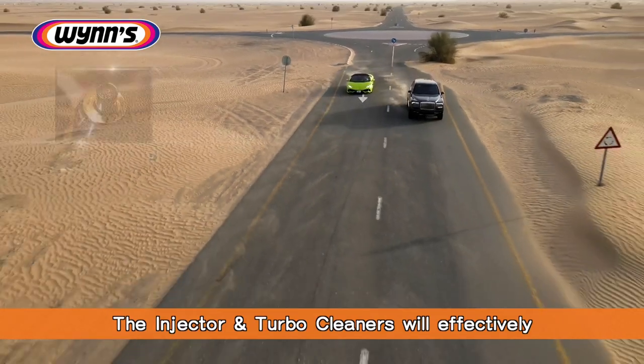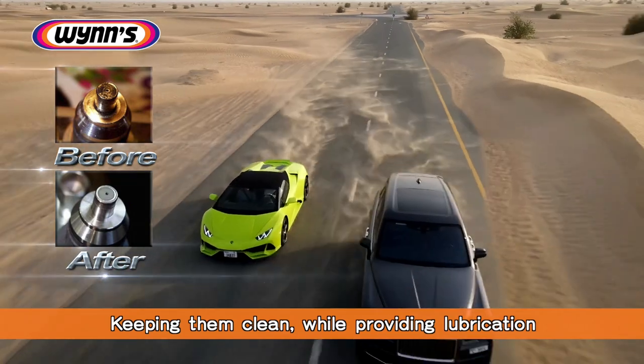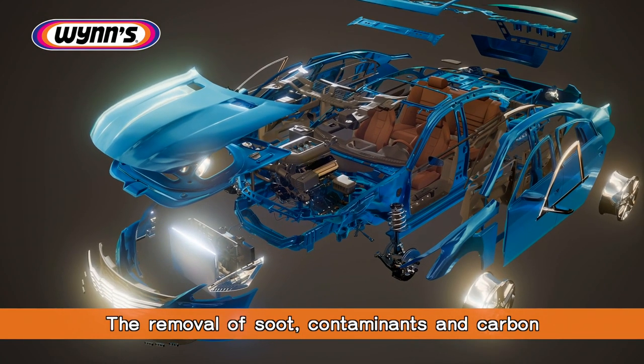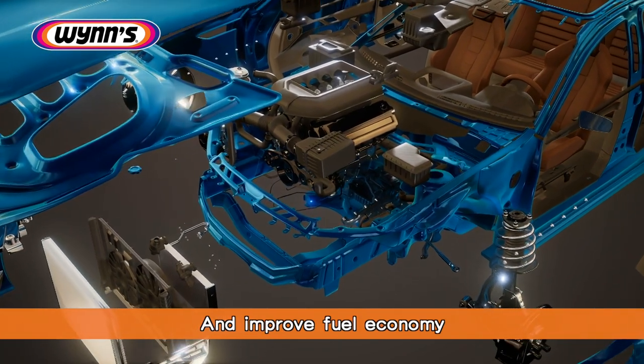The injector and turbo cleaners will effectively dissolve high temperature deposits on the injector tips as well as valves, keeping them clean while providing lubrication. The removal of soot contaminants and carbon deposits from injector and turbo components will dramatically increase engine performance and improve fuel economy.